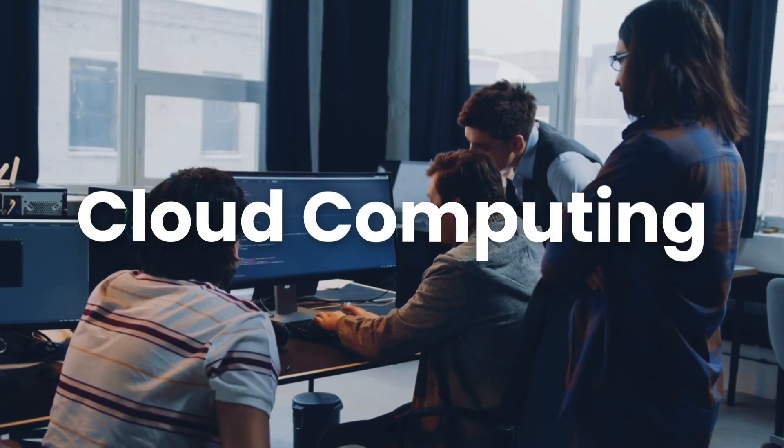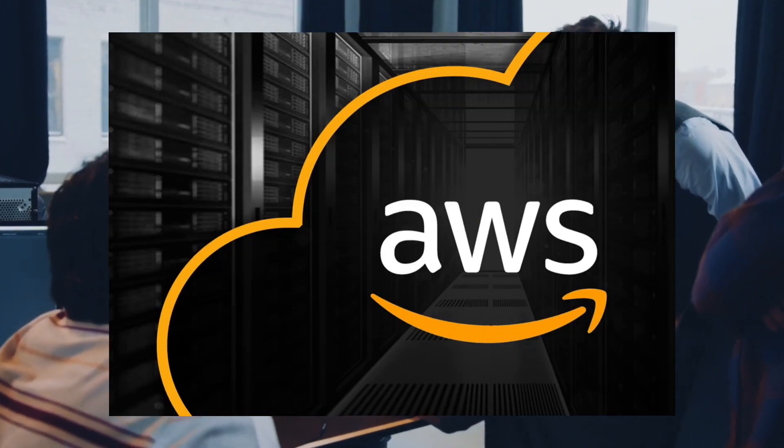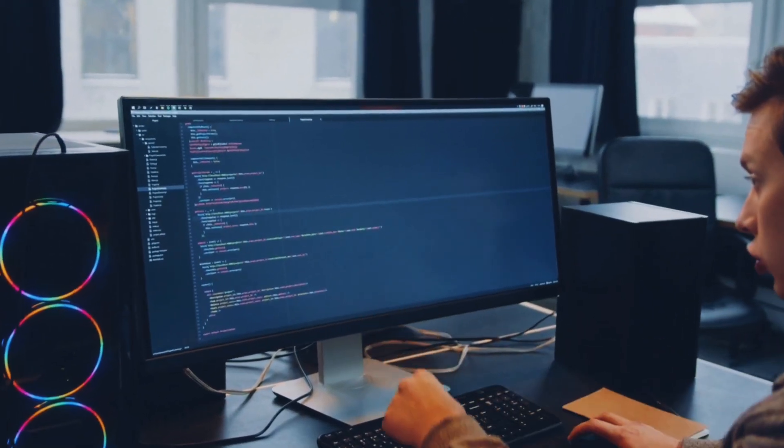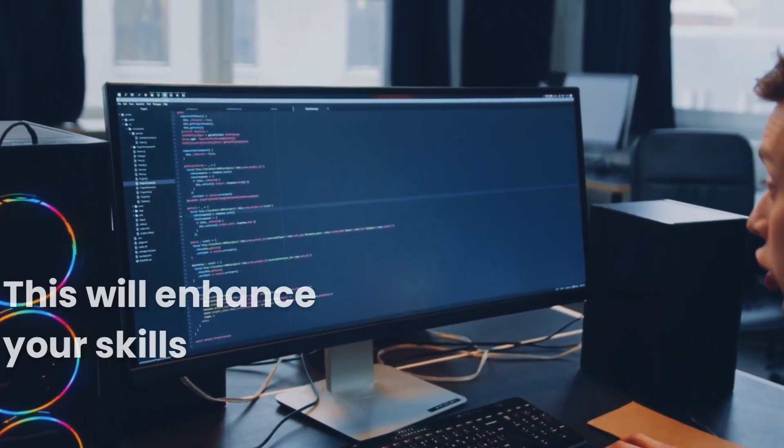Third, Cloud Computing. Familiarize yourself with cloud platforms like AWS, Azure, and Google Cloud. Understanding cloud architecture, deployment, and serverless computing can enhance your skill set.